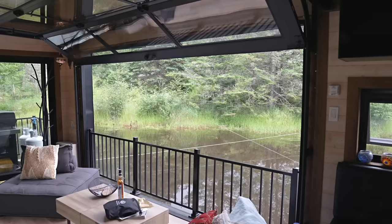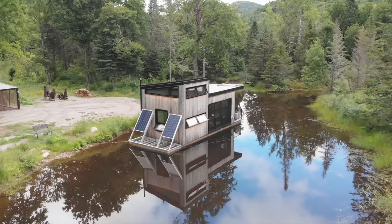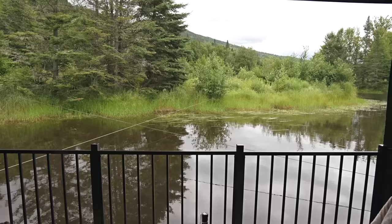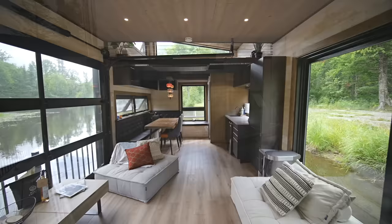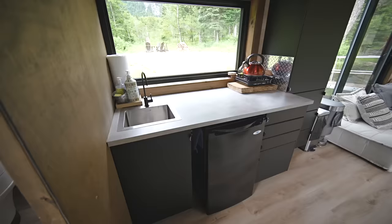The patio doors and the large garage doors can be opened and are fully screened to keep the bugs out. When the weather allows, this is a great way to let in tons of fresh air and the sights and sounds of nature. Having so many windows is great, but one thing that's missing is curtains for privacy and sleeping.